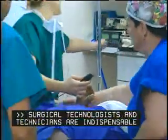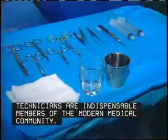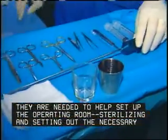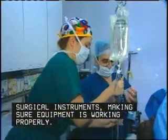Surgical technologists and technicians are indispensable members of the modern medical community. They are needed to help set up the operating room, sterilizing and setting out the necessary surgical instruments, making sure equipment is working properly.